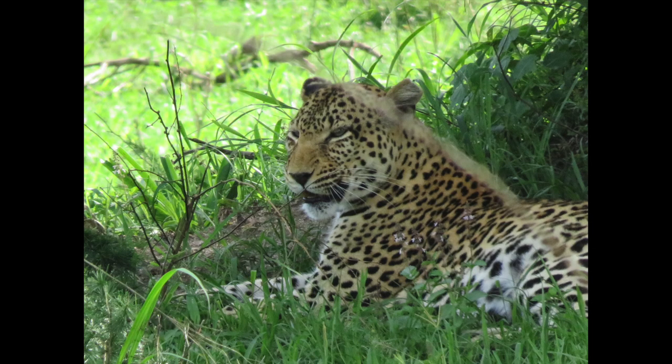We were lucky enough to see a leopard in the middle of the day. She had just finished her hunt and was resting.